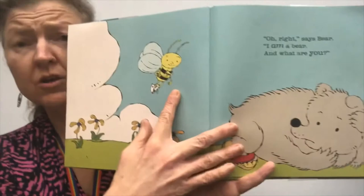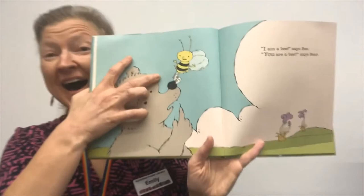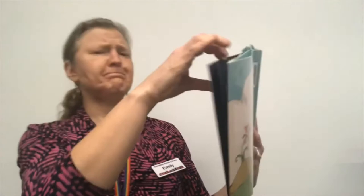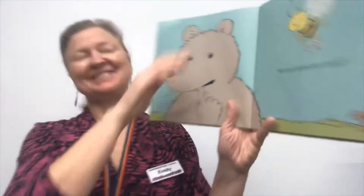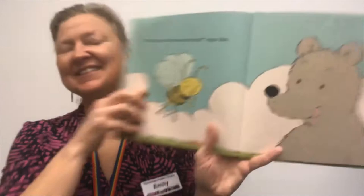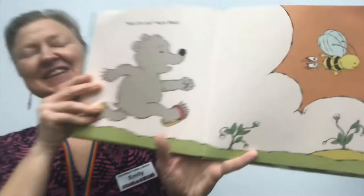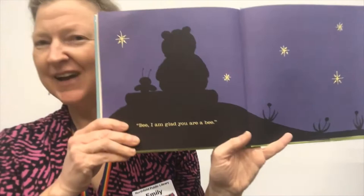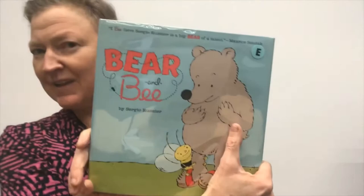I am a bee. You're a bee, said Bear. But you're not big, and you don't have large teeth, and you don't have sharp claws. Hmm. Do you share your honey? Well, would you like some honey, says Bee. Wait for me, says Bear as they go to the hive. Mmm, honey. And finally, Bear says, Bee, I'm glad you are a bee. And that is Bear and Bee.